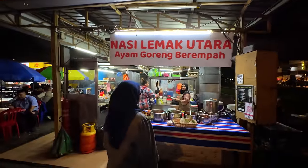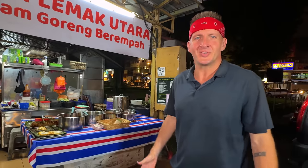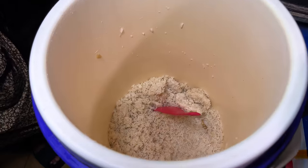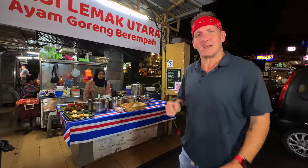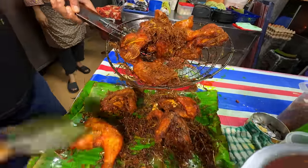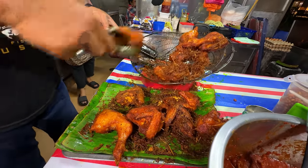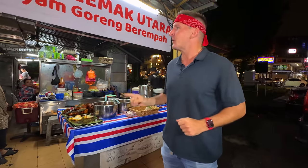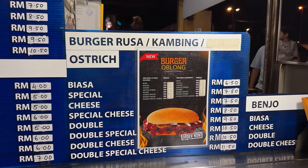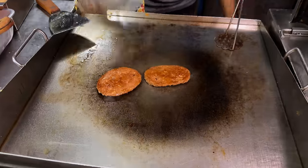Our next stop — Nasi Lemak Utara. Here they have ayam goreng barempa. This is probably the national dish of Malaysia: coconut rice. But you don't just eat the rice alone — you get some badass fried chicken to go with it. Freshly fried chicken just out of the fryer, insanely crispy, with lemongrass on there. But this place is also serving burgers, Malay style. They have a few different choices of protein, and I asked them what is their most popular protein for the burger — they said lamb meat.